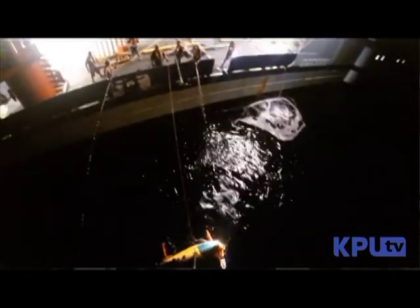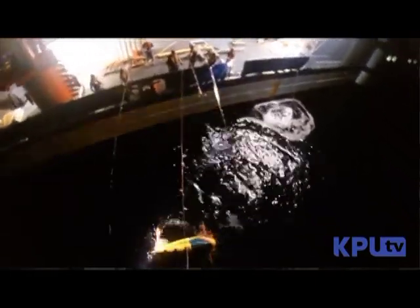So again, just all generic — whatever the scientists need, whatever the technicians need, we can set up for that.